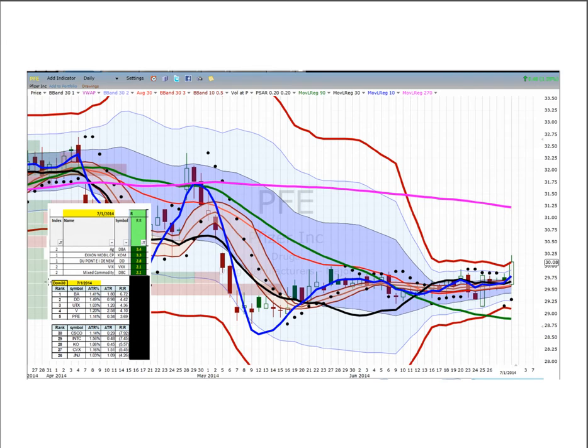Now we're going to look at the next series of five where they are below the 270, so our target is a play back to the 270 regression line. Here's Pfizer with 3.7 ATRs from the close just to the 270.